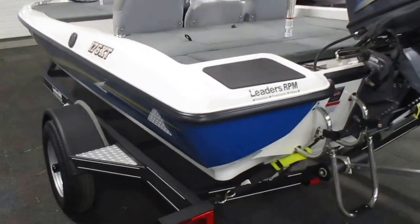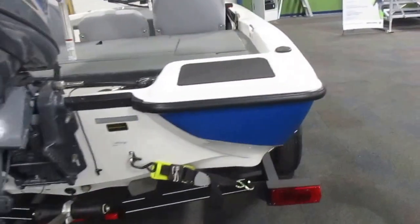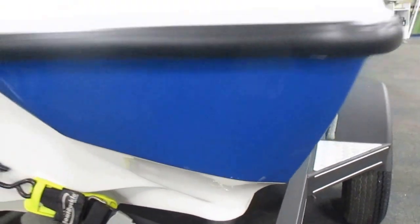Again, this boat is in very good overall condition with minimal wear. It does have small cosmetic marks on the exterior.